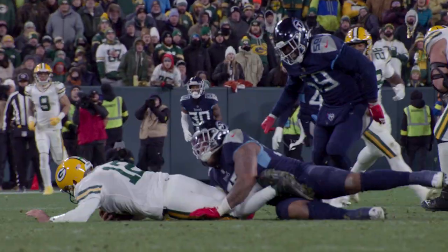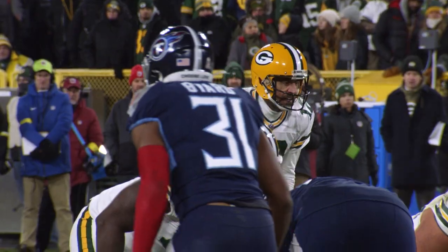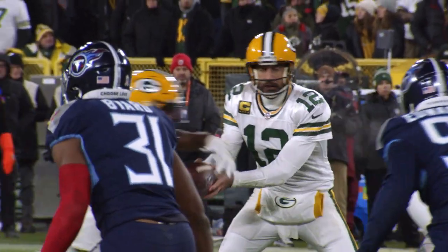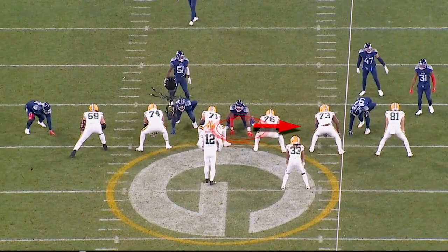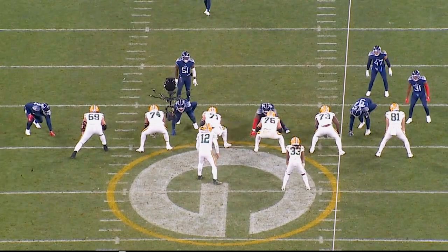The next play we're going to look at: fourth and one, 2:12 left in the fourth quarter. This is a critical play for Green Bay. They're in 11 personnel, two-by-two. The Titans are in a man-to-man, four-man front. Simmons starts out in a tight two-eye technique, and then prior to the snap, moves head up on the guard.